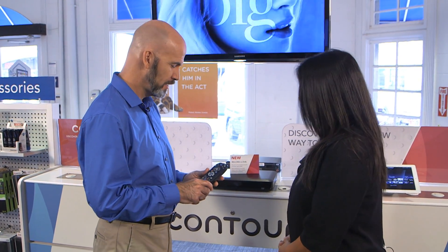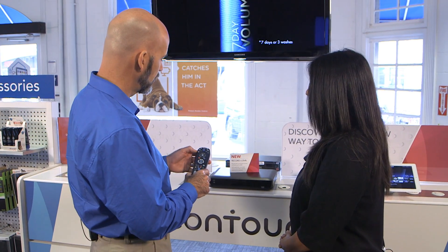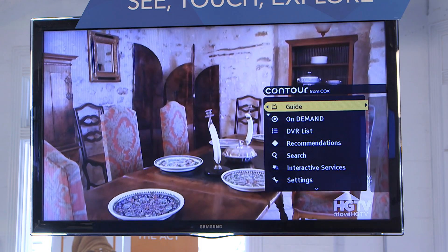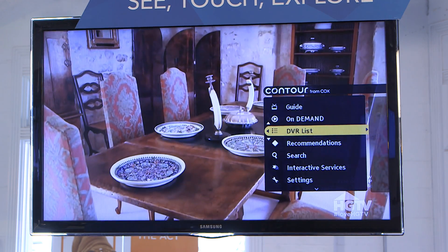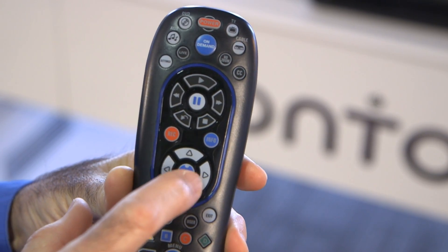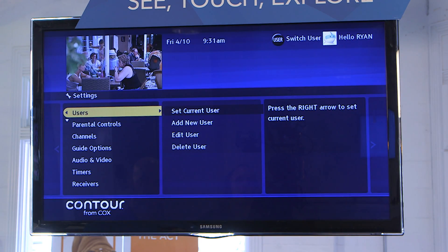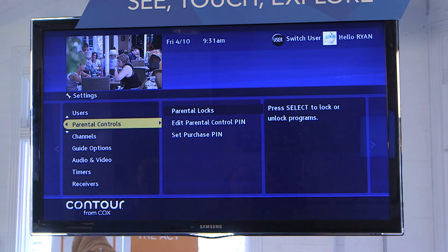Sure. So from your remote control, you can select the settings button. I'm going to press the left navigation button and bring up the quick menu. Same way, just go into settings and I'm going to scroll down to parental controls.